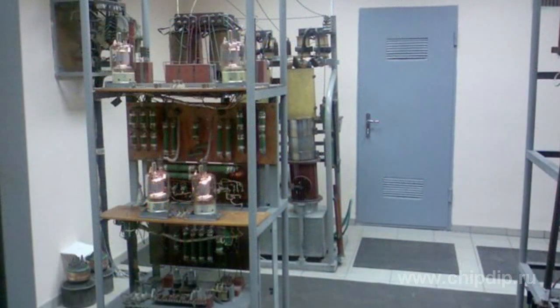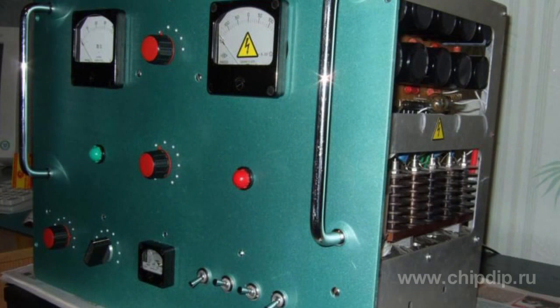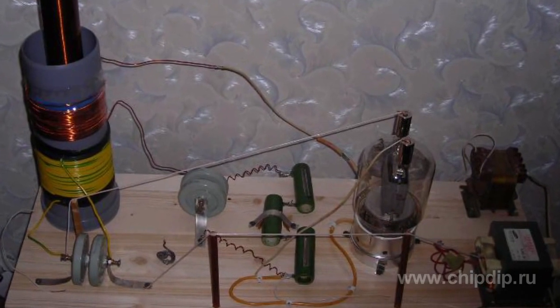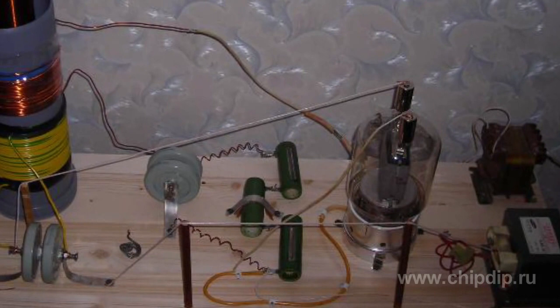A wide working frequency range and quite high output power enable use of this tube as part of various equipment. It generates and amplifies high and low frequency electric oscillations, and is widely used in radio communications and broadcasting, extremely high quality audio frequency reproduction, radio electronic equipment, experimental physics, and medicine.